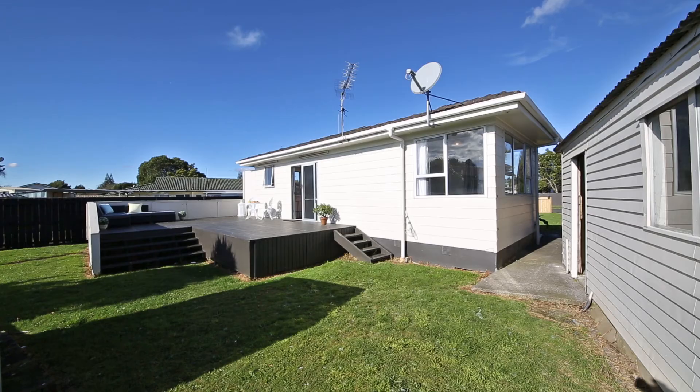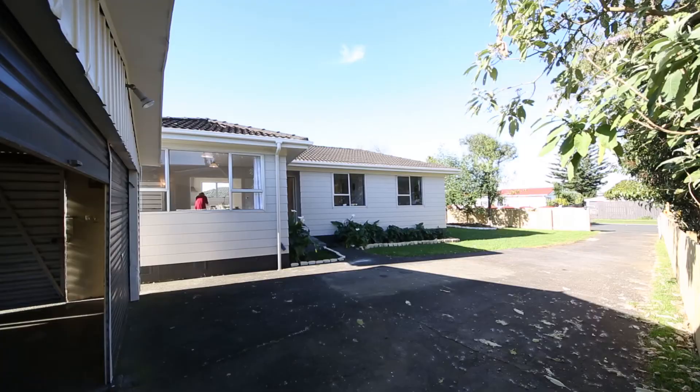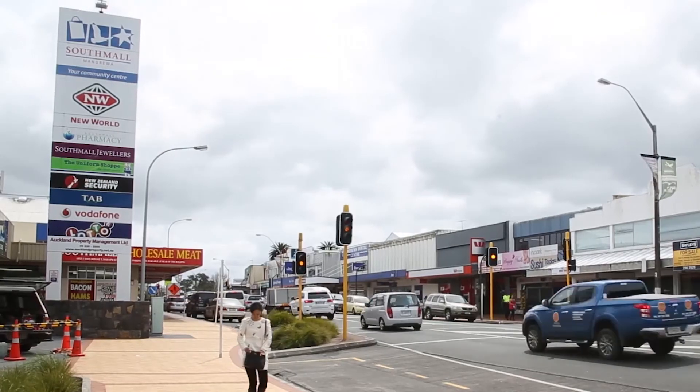And on top of it all, you'll have a fully fenced, flat freehold section and a massive double garage. There are a range of schools within walking distance, with shops and a train station also close at hand.